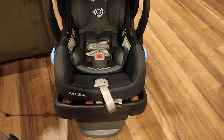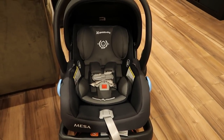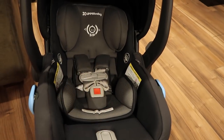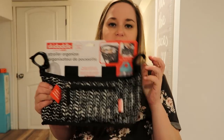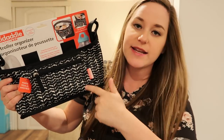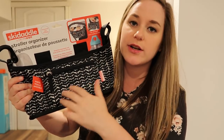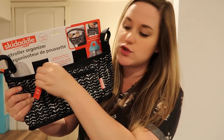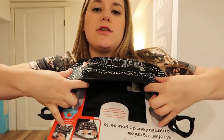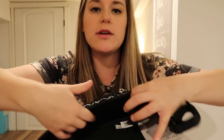I asked for the Uppababy Mesa car seat — it's really easy to install and it came with an infant insert. I got this stroller caddy by Skip Hop. I like it because you can put your phone and money in here, and if you have to leave your stroller you can just zipper it off and take it with you. It has pockets for bottles, a water bottle, and whatever else you might need.